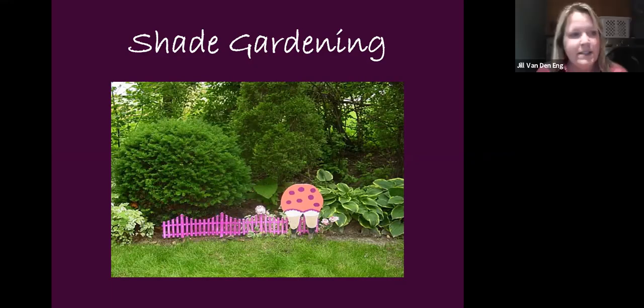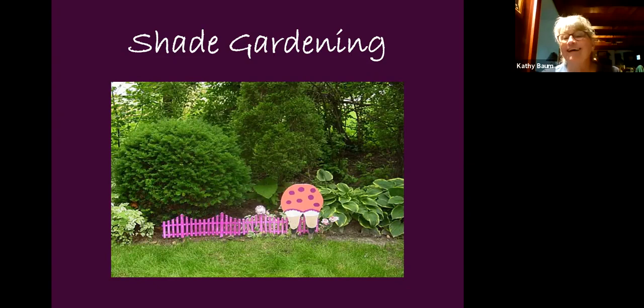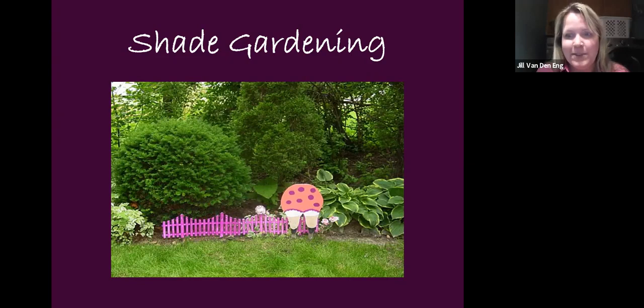We're at 60 attendees right now. My name is Jill, I'm with the Kimberly-Little Chute Public Library. This is normally a daytime Master Gardener Presents session with Tom, now done online. This month we're going to talk about shade gardening with Kathy.